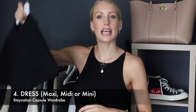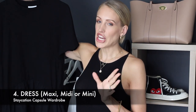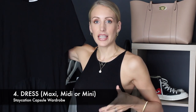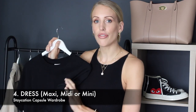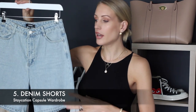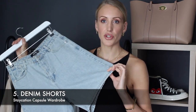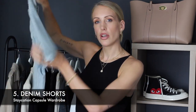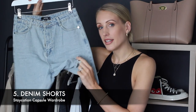Item number four is a dress. I would suggest a plain dress, but any length that you love — maxi, midi, or mini — just go for whatever type of dress is your favourite. Item number five is a pair of denim shorts, or you could opt for a denim skirt. I've decided to go for denim Bermuda shorts because I think they're really versatile and provide a little more coverage for anything active you might be doing.